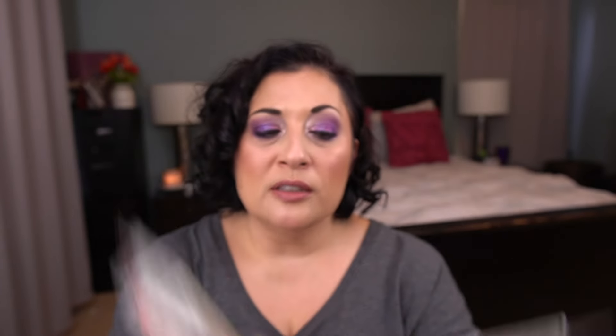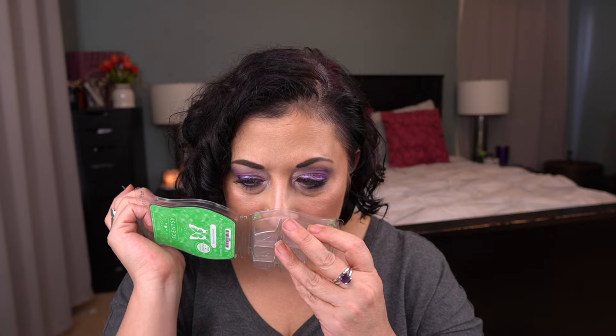The next one I have is a scent of the month from last month, Shamrock Splash. Scent notes are Juicy Tangerine, Red Strawberry, with a Touch of Jasmine Blossom. This is a great performer. I melted two of these in the living area. I did like this — I wouldn't say it's a must-have for me, but it was really nice. It threw like a beast. If you like fruity florals, I highly recommend checking this one out because it's really, really nice.